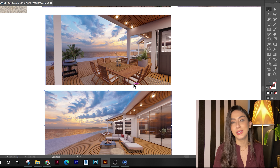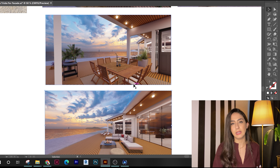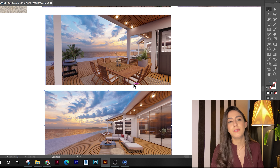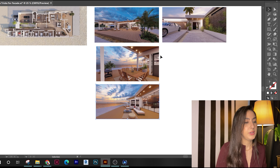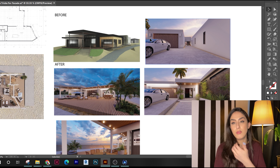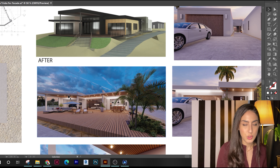To give you some context, this was a ground-up project by the California Colorado River. This site has stunning views — it's just really beautiful. The client had about 99% of the design done by a previous architect and reached out to me for feedback on the facade and layout. I'm going to show you some of the before renderings and some of the after renderings — this is what I received, and this is what I turned it into.